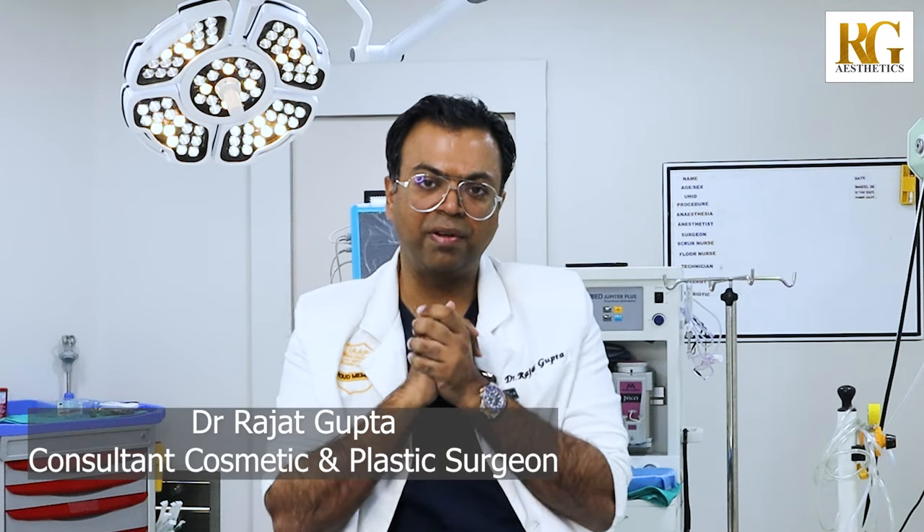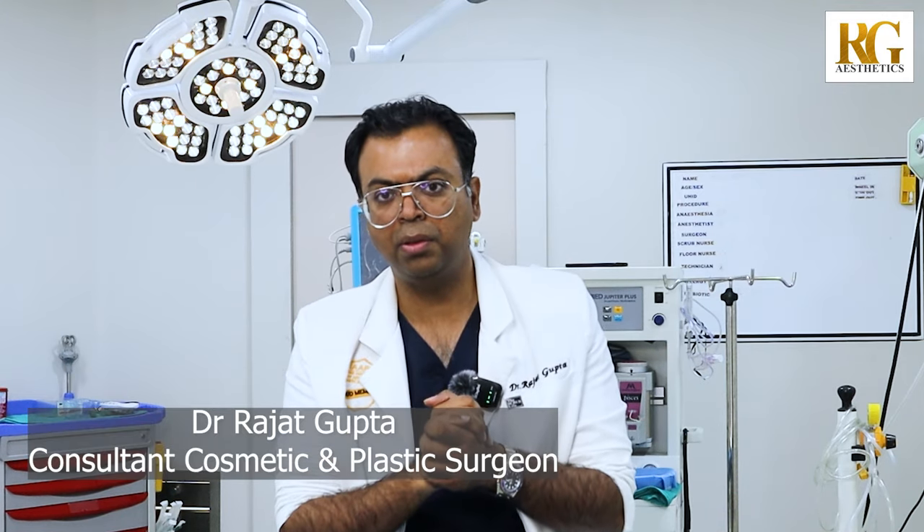Hi, I am Dr. Rajat Gupta. I am a board-certified plastic surgeon. I work in Delhi and I am here with my team.